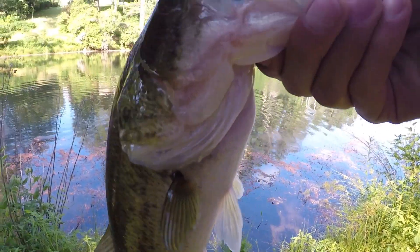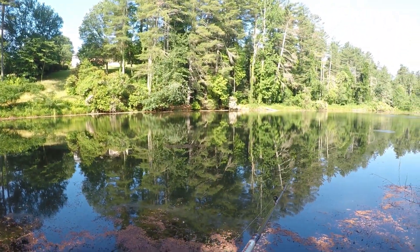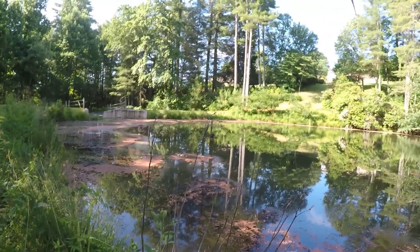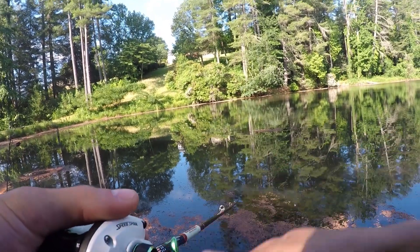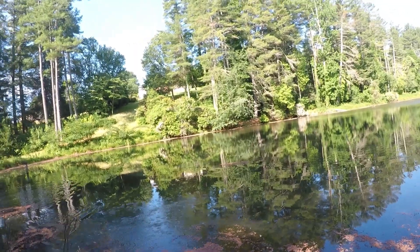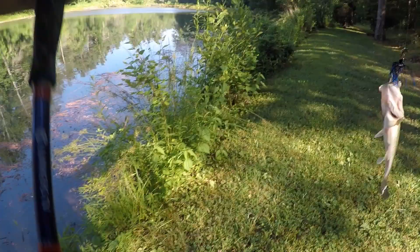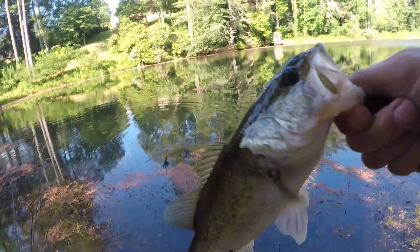Man, you gotta love a good chatterbait bite boys. Let's get him back. We're gonna cast a couple more times and then get out of here. They just keep biting.